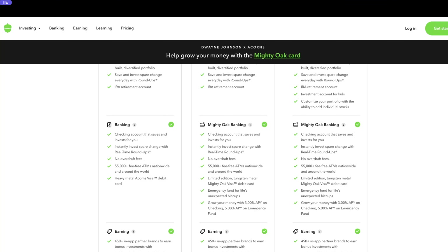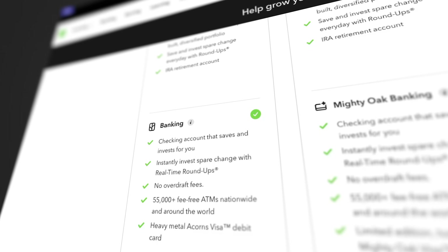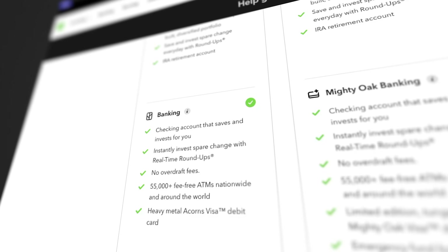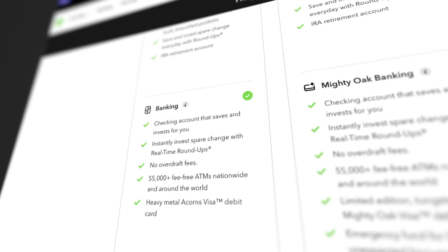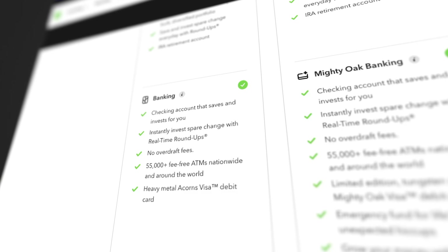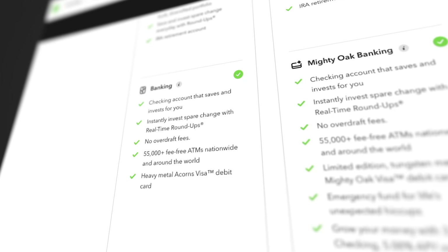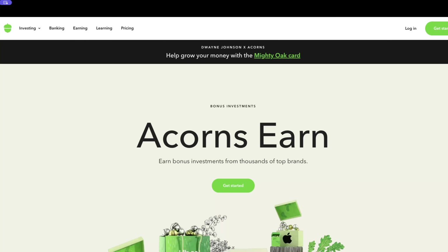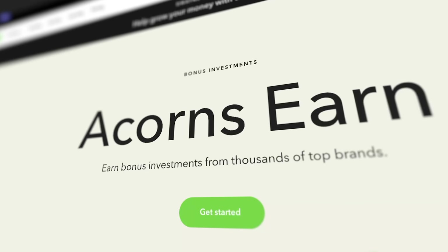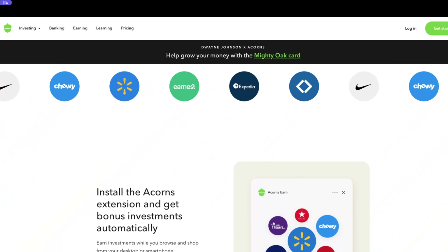With the Acorns Personal account, you also get a banking account. If you have it funded, it will automatically move Roundups into your investment account immediately upon purchase. With this account, they also have 55,000 fee-free ATMs nationwide and around the world, and you get a debit card as well. They also partner with other brands so you can earn bonus investments that go directly into your investment account, including a browser extension that applies bonus investments as you shop.